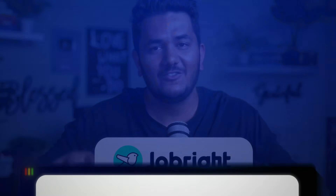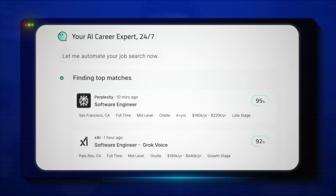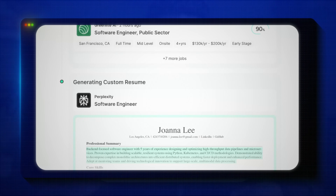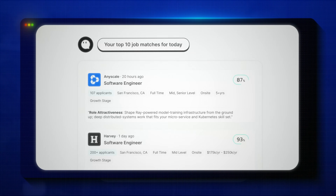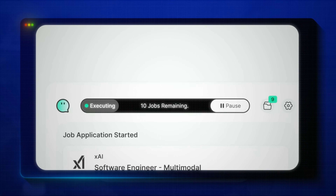JobRite AI just launched their first job search AI agent and it is a game changer for all the international students in the United States. It is the ultimate job hunting AI agent which will hunt the job for you and automate the entire process.